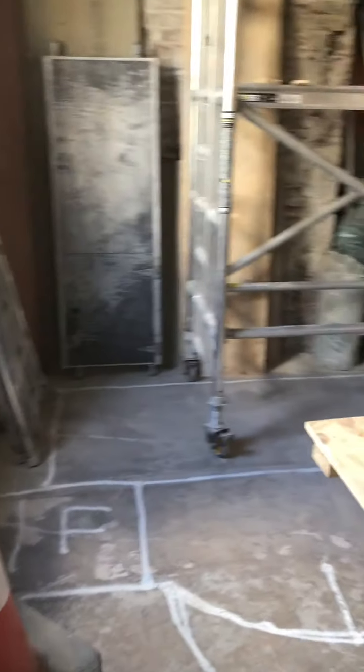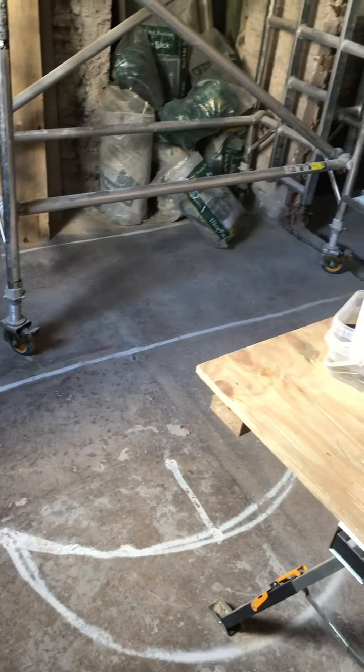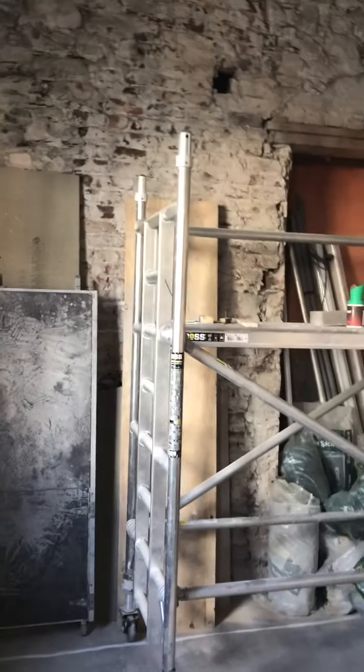I've got the kiosk marked out on the floor, thanks to David who's designed it for us, with fridges and freezers and curved frontage and shelving at the back, all of which will hopefully be in within two months time.